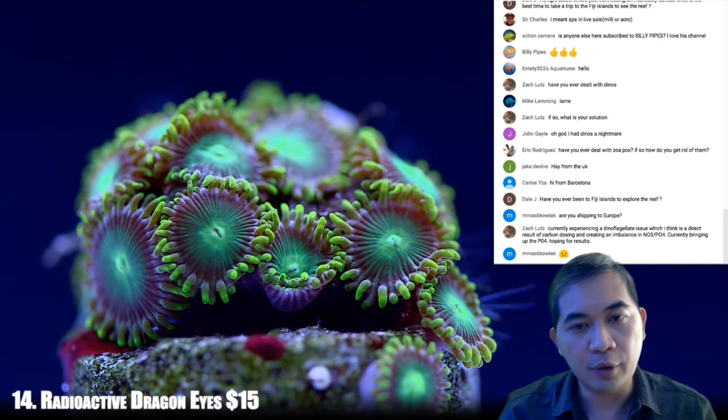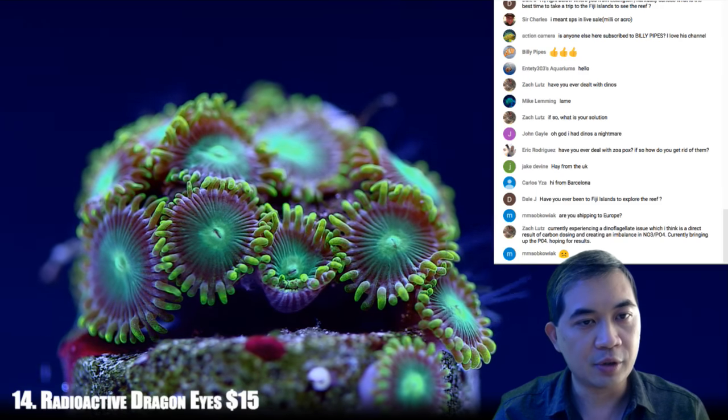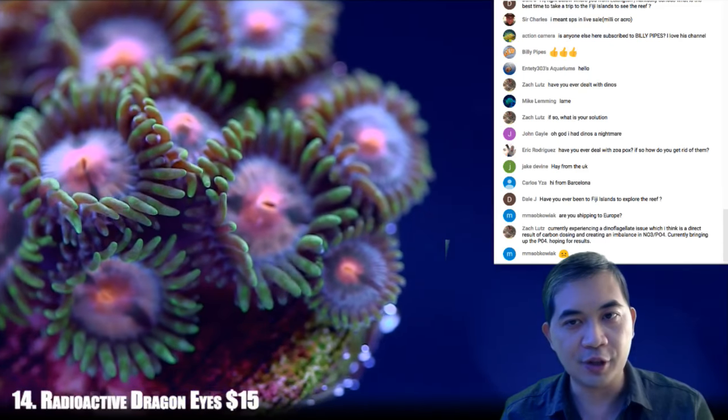That was a radioactive dragon eye. Let's go to the next coral — number 15, which is a peach passion zoa.